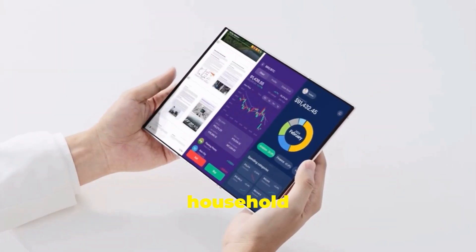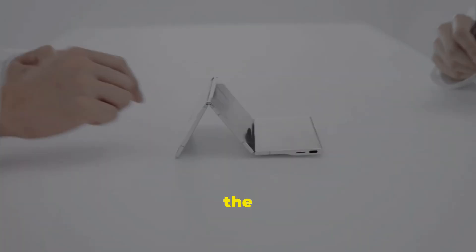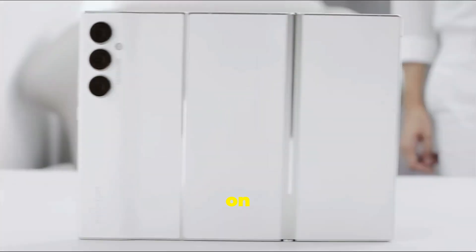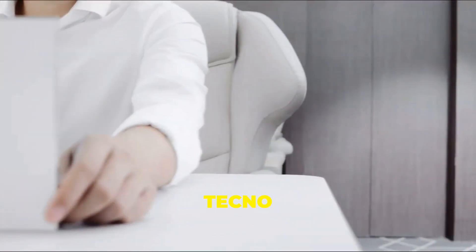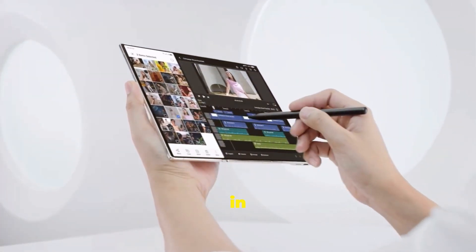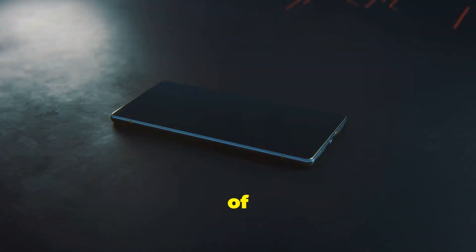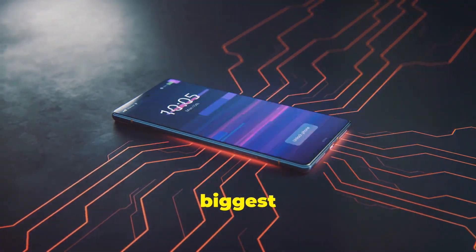Tecno might not be a household name in some parts of the world, but the company is making big waves in the tech industry. Known for its focus on innovation and affordability, Tecno has quickly become a major player in emerging markets. The Phantom Ultimate 2 is a clear signal of Tecno's ambition to compete with the biggest names in the business.